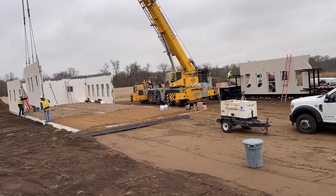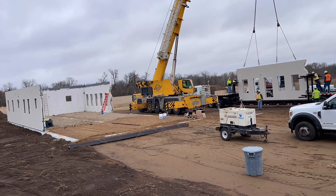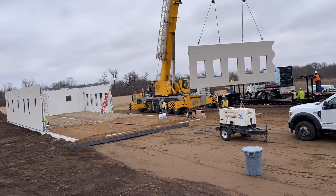The concrete wall panels are delivered on a trailer vertically. The crane is able to lift the panels right out of the trailer and directly onto the building.